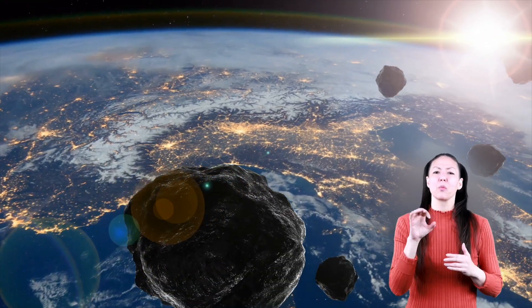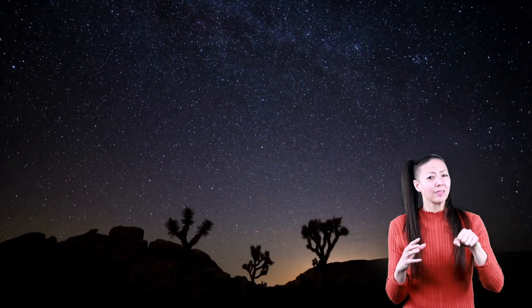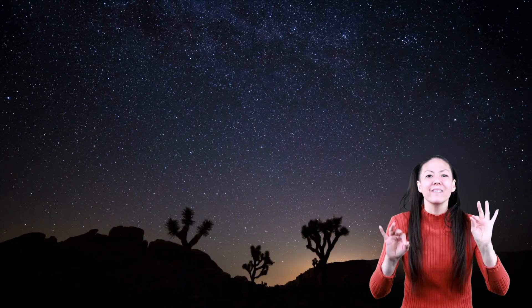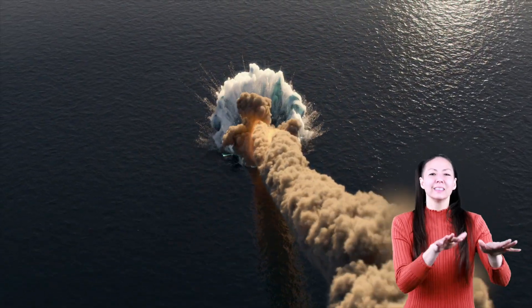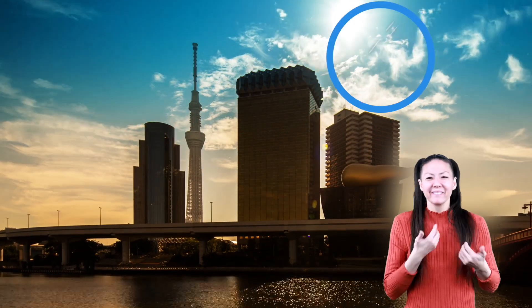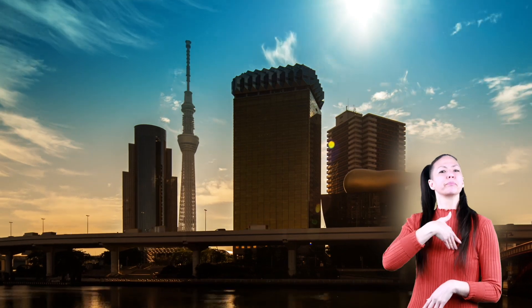Thousands of meteorites hitting the Earth's surface each year seems like a lot, but very few are ever found. That's because most fall into the ocean, or they land in places where people don't live, or they aren't seen because they fall during the daytime when it's light outside and hard to see their glow.